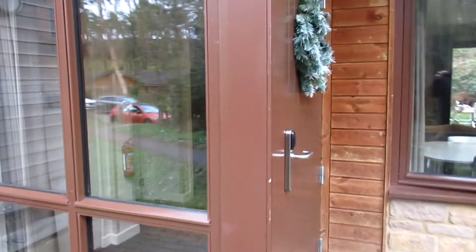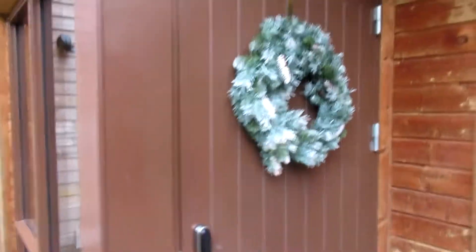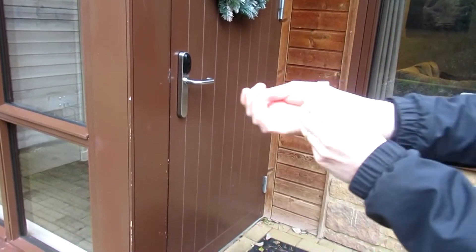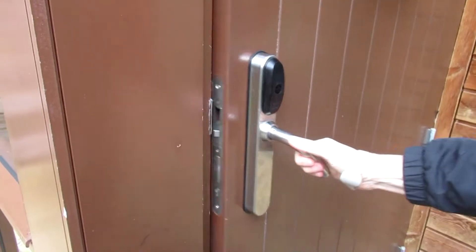We visited the park a few weeks before Christmas, and as you can see they put a nice wreath on the door. To enter the lodge you're given these wristbands and you just put it up against the center and it opens the door for you. Straight inside you've got a sort of little porch area.